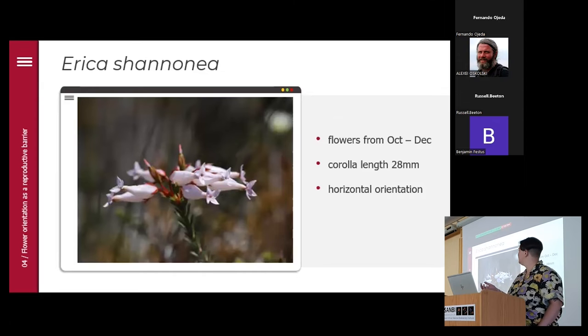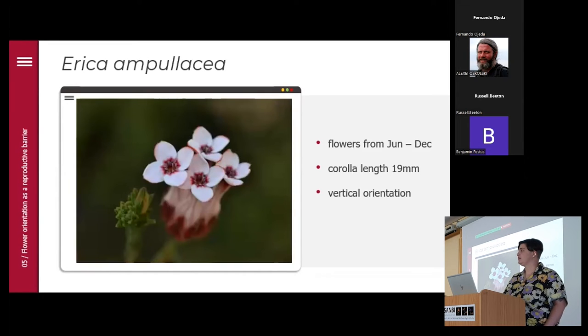Looking at the species more closely, Erica shannonia flowers from October till December, has a corolla length of 28 millimeters on average, and is horizontal in orientation. Erica ampullacea has a slightly longer flowering time from the end of June till December, the flowers are only 19 millimeters long, and it is vertical in orientation.